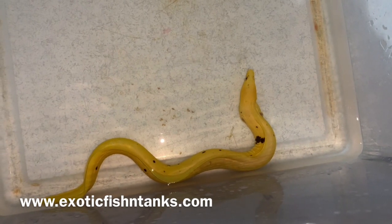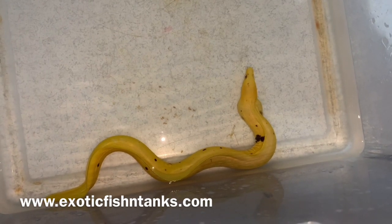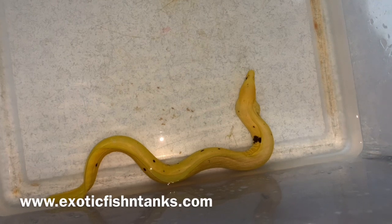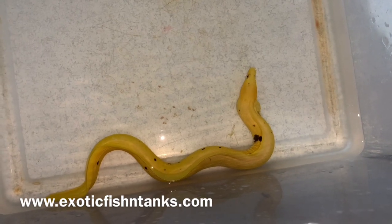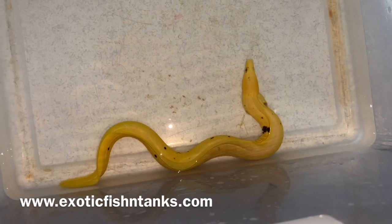It's $8.99. Look online — they're well over a thousand dollars. Again, a Brazilian banana eel with the perfect amount of spots.